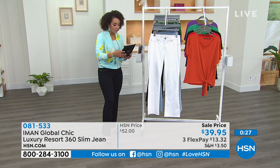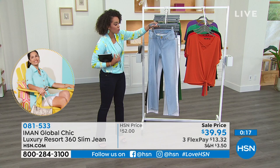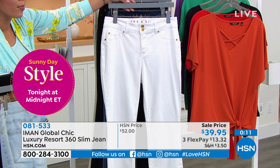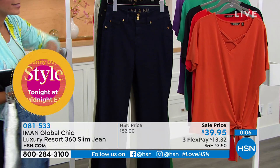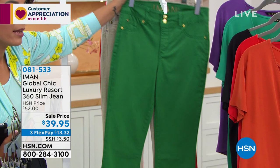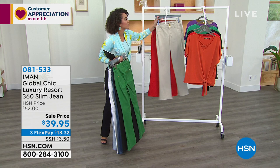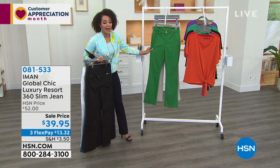Angel says her favorite jeans are the Amon boot cut in the chambray — what we're calling the light denim — and she absolutely adores them. There's the light denim, here's the white, here's the medium denim, your dark denim, and next to the black so you can see the difference. We also have it in the fashion colors — green, stone option, and red jeans. 081533 is the item number. The sell price will not last — get it while it's under $40 so you don't have to pay over $50 when the price goes back up.